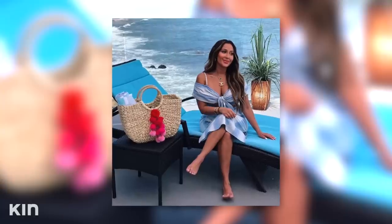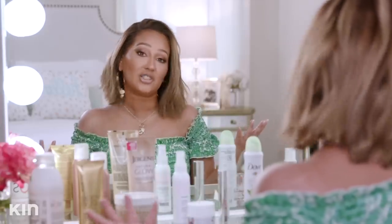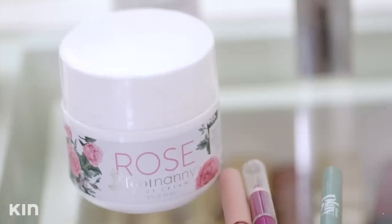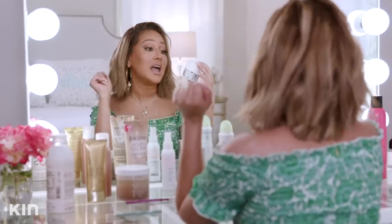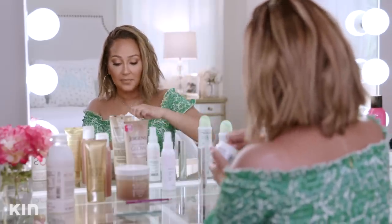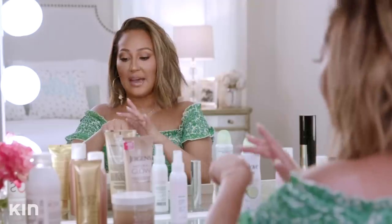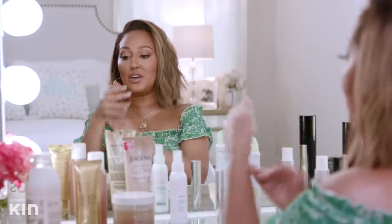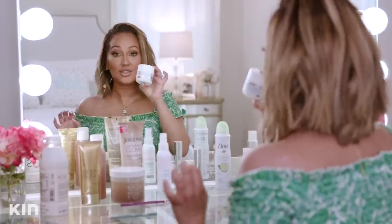We've got our feet exposed in the summertime — nobody wants to see ashy feet. Keep your feet moisturized, get a pedicure before vacation, try a fun polish color. I found out about this product on The Real — it's actually made by Oprah's Pedicurist. This is Foot Nanny Foot Cream in rose scent. It has a cooling effect and it smells bomb. They also have it in eucalyptus, peppermint, and lavender. Put this on at night with socks over it and your feet will feel brand new in the morning. Don't be ashy this summer.